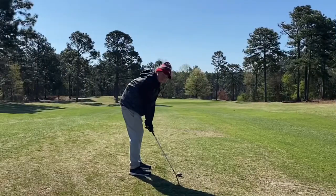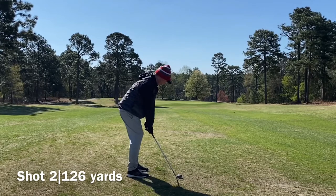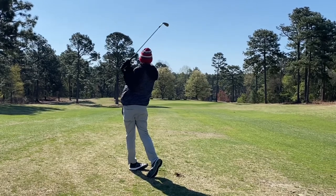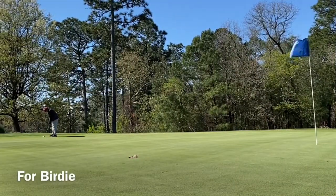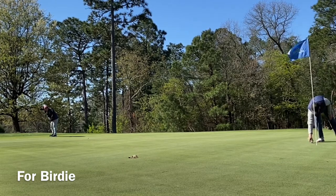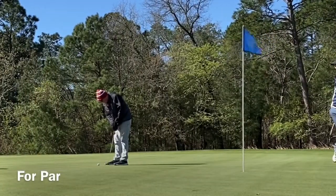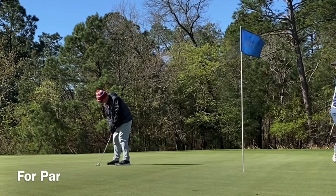I hit it right down the middle — absolutely cork this drive. I think I have about 125 in. I looked at my club to check the right one and it wasn't, but I was feeling it. So I really climbed on a sand wedge here — a sand wedge that went 130 yards. Granted, it was downwind, but that's a big shot. We waste it though on a bad putt. I just kept thinking Jack's course, it's going to be fast, it's going to be fast. But they weren't as fast as I thought they would be.